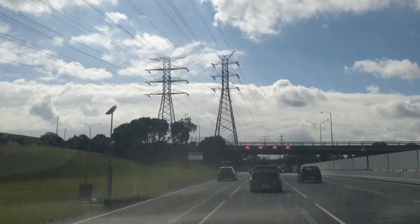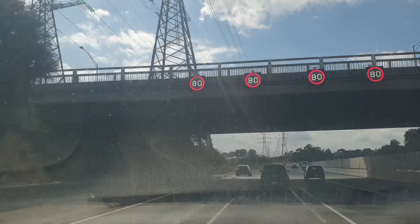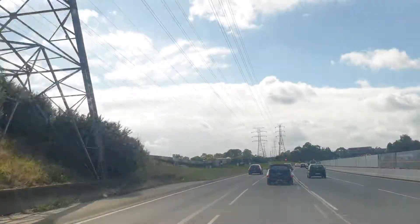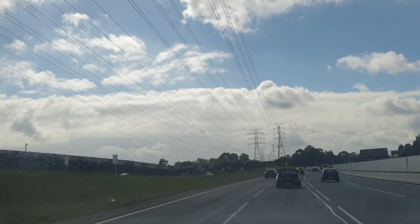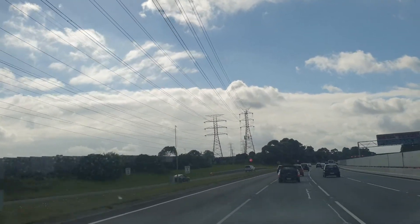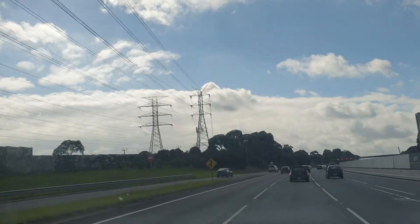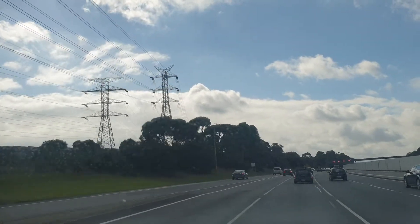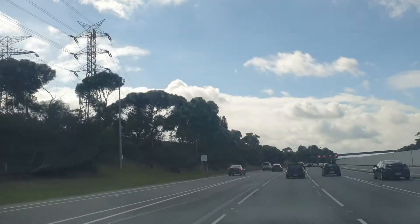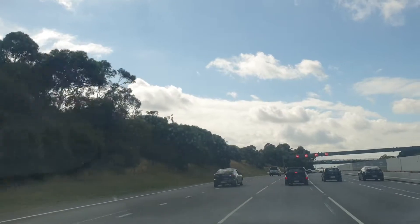There is construction happening in the middle, between the inbound and outbound route. We passed by Warrigan Road and we still have four lanes.